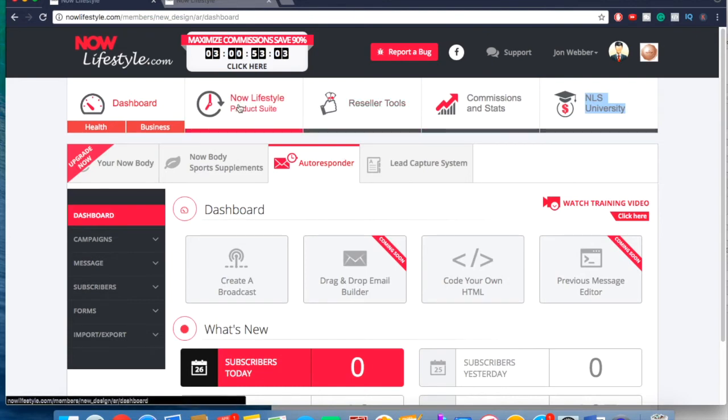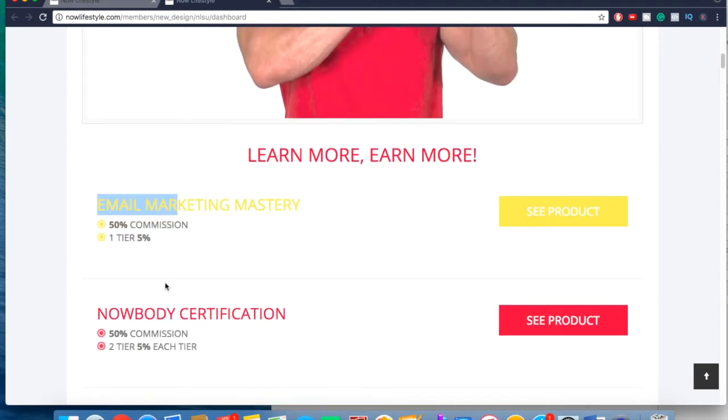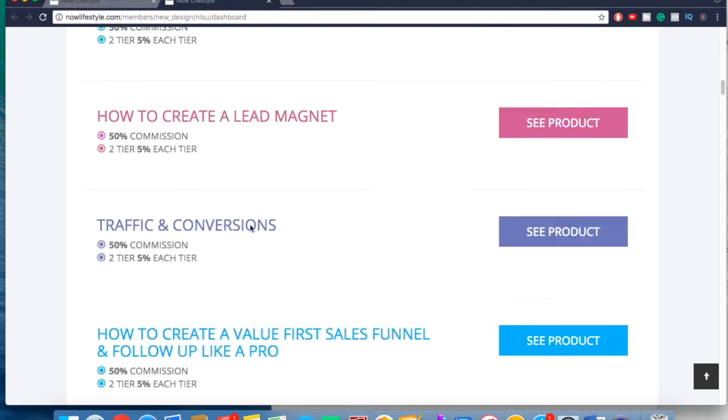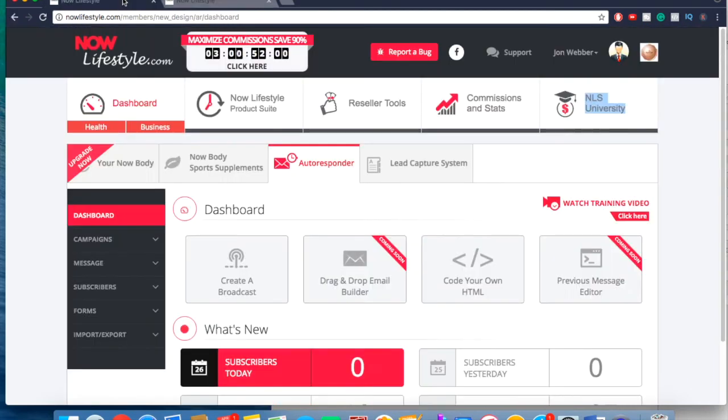Once you log into the dashboard, if you click on the Now Lifestyle product suite, you'll see they actually have other products — the autoresponder is just one component. Now Lifestyle is the company name and SendShark is within it. They mix online business with staying healthy, so they also sell supplements and fitness stuff. But I only use the autoresponder and you don't have to worry about anything else. They also have additional trainings like an email marketing course, Instagram course, lead magnet, traffic, and conversion — but I haven't purchased any of those either.